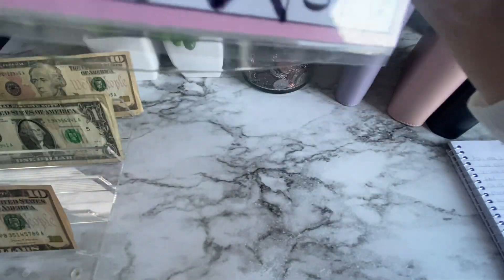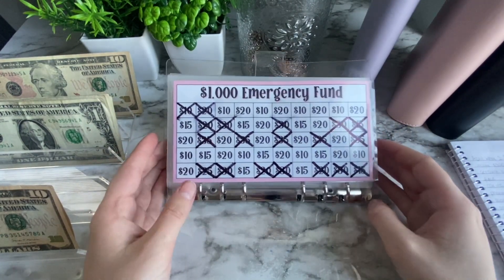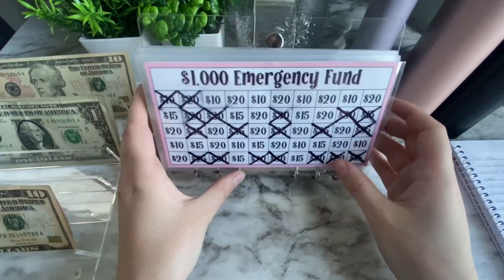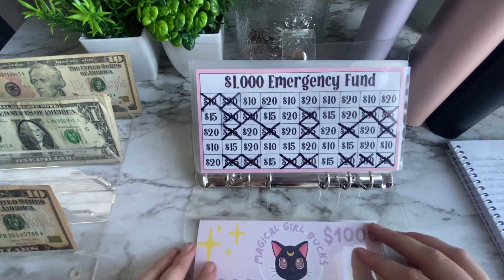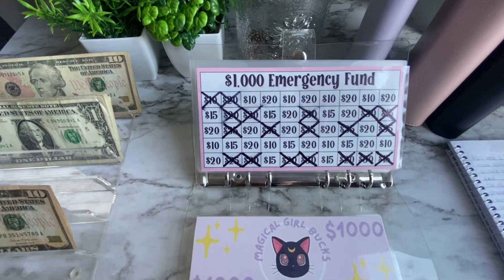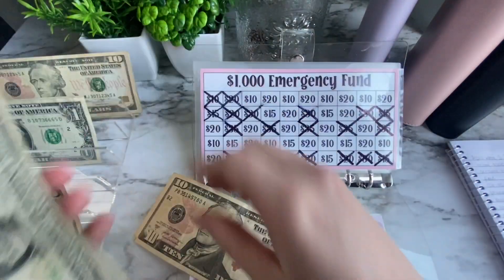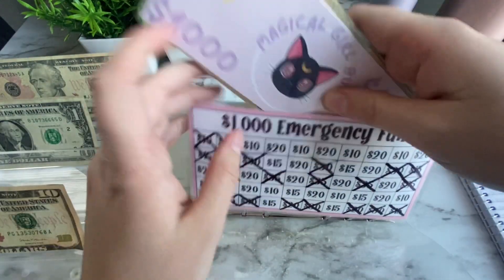My emergency fund had $1,085 but I had a little unexpected expense — we were charged for Hello Fresh twice, which was $90. I didn't have that money in my grocery fund so I put my emergency fund to use and took out $85 in cash and deposited it. I'm tracking it to get back to $500 as my goal. I crossed out $15 and now we have $1,015 in the emergency fund.